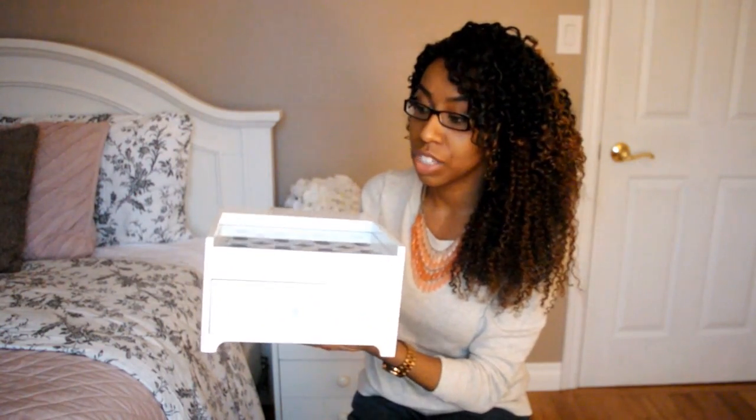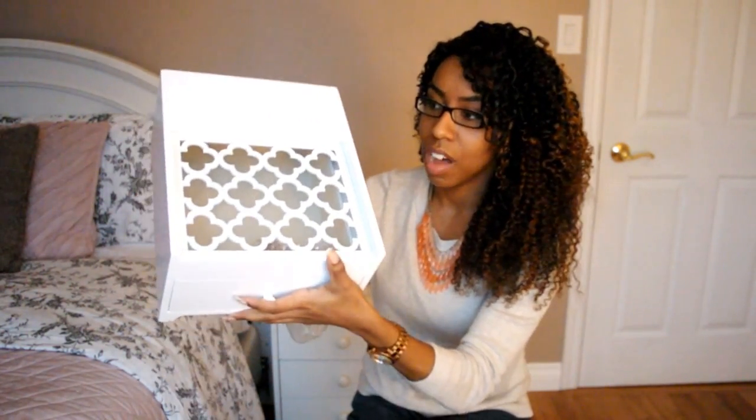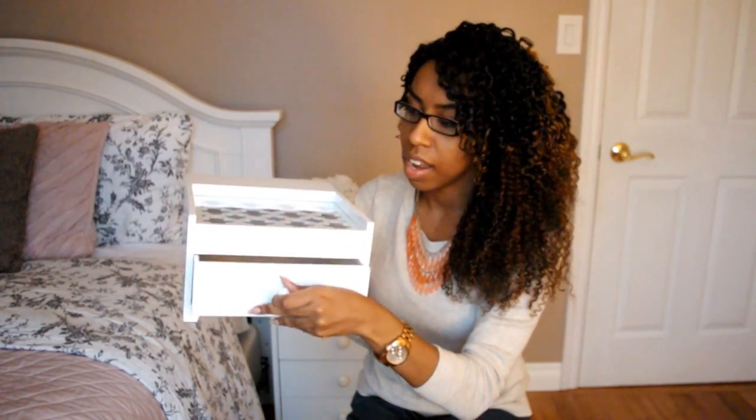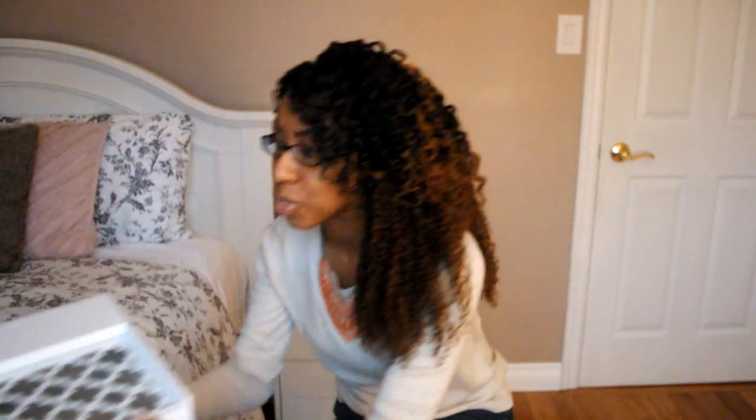The next item is a little bit heavier — it's this jewelry box. It was in the clearance section and it was $22. I really liked the design at the top and, as you can see, I do have a few jewelry items in there already. It has a nice little drawer as well, so I was really happy to find it.